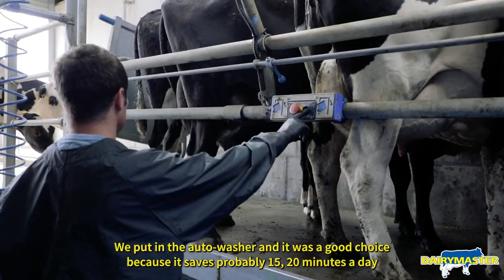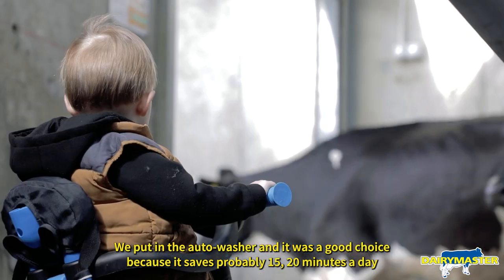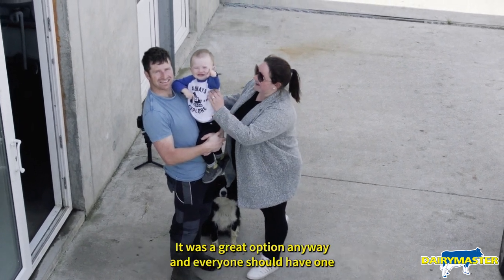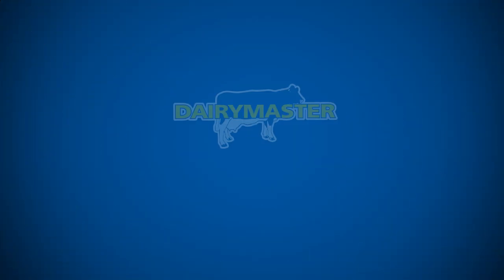We put in the autowasher and it was a good choice — it saves probably 15-20 minutes a day between washing. You don't have to wait around, you just hit the button and you leave. It was a great option and everyone should have one.